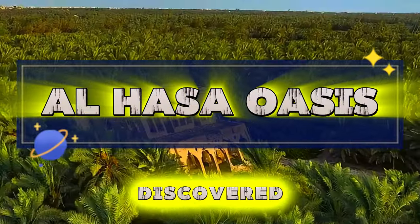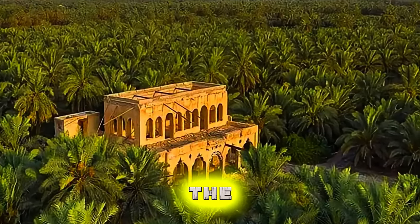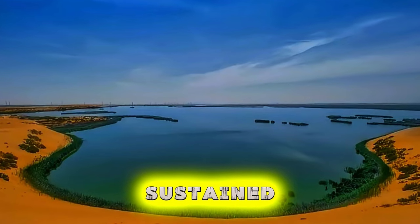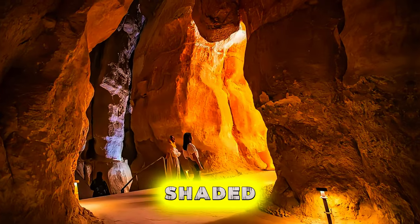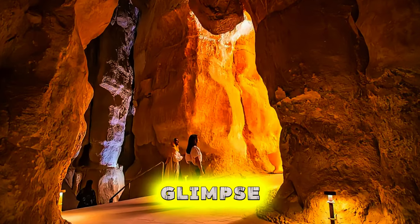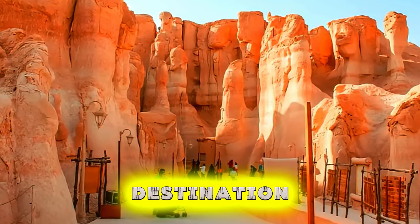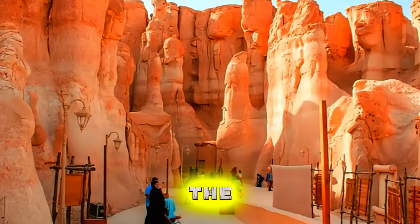Al-Ahsa Oasis. Discover the lush beauty of Al-Ahsa Oasis, one of the largest and most fertile oases in the Arabian Peninsula. Explore verdant date palm groves, tranquil lakes, and ancient irrigation channels that have sustained life in this desert region for thousands of years. Stroll through shaded pathways past traditional mud-brick houses and historic mosques that offer a glimpse into Saudi Arabia's agricultural heritage. Al-Ahsa Oasis is a haven of tranquility and a must-visit destination for those seeking respite from the desert heat and a chance to experience the kingdom's natural beauty.